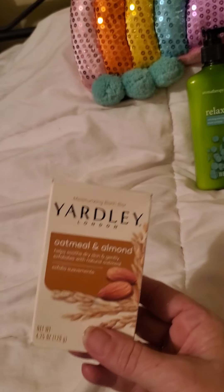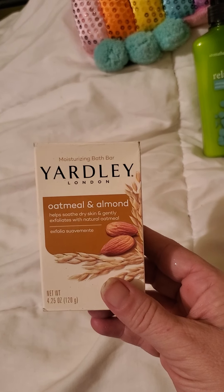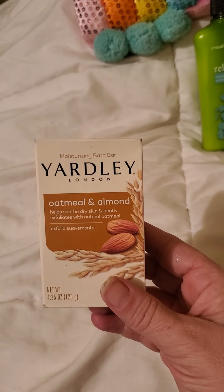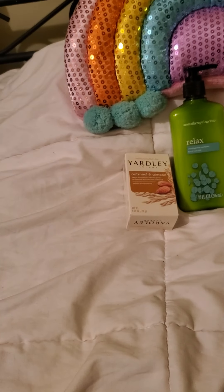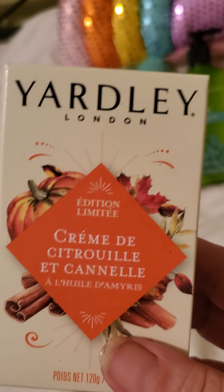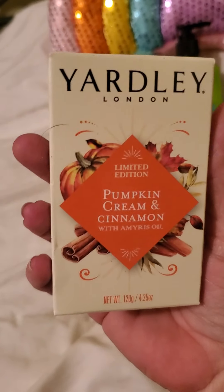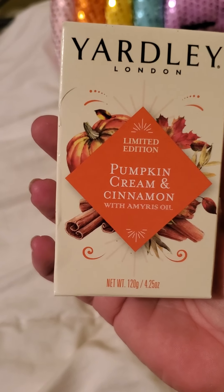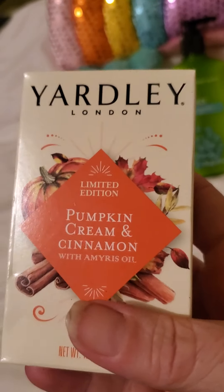Next I got the Yardley London oatmeal and almond — helps soothe dry skin and gently exfoliates with natural oatmeal — and I like the smell of that too. Then I found this limited edition one: pumpkin cream and cinnamon with Ameris oil. You can really smell the pumpkin and cinnamon in there.